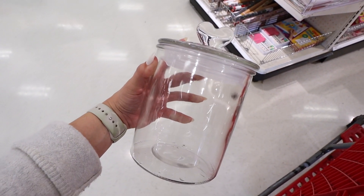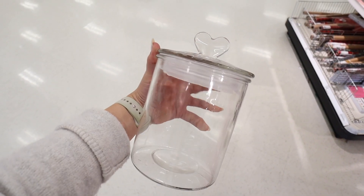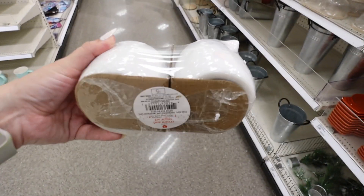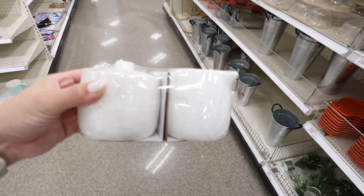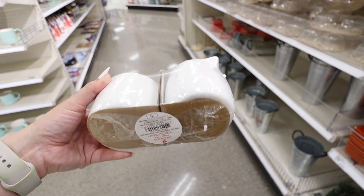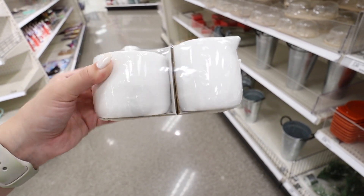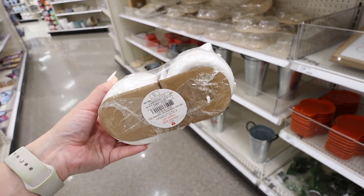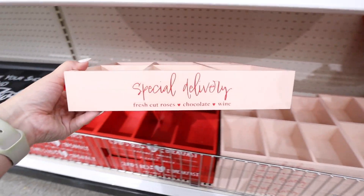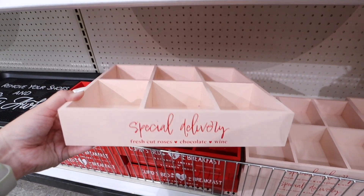An absolute hidden gem — an all-glass canister with a heart on top for five dollars. I feel like this is going to be the most popular item from the Valentine's Day collection. There's also a ceramic cream and sugar set with a heart on the lid and a little heart-shaped handle — so cute. These are extremely popular and sell out fast. The Christmas ones were always popular and they've never done them for Valentine's Day before — five dollars.